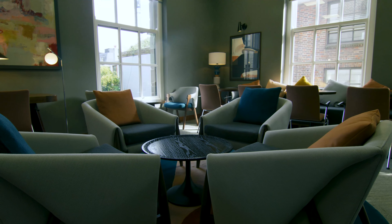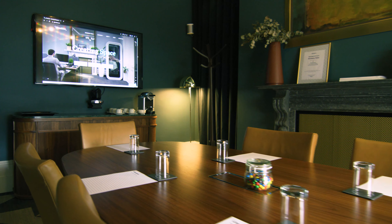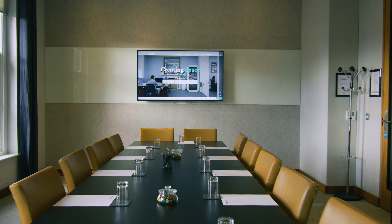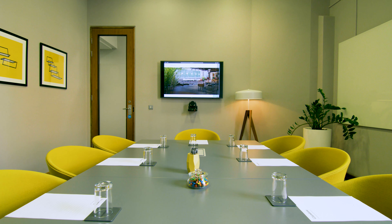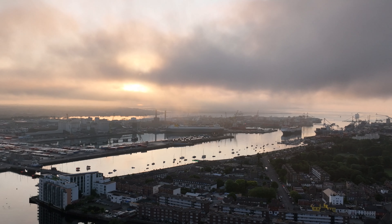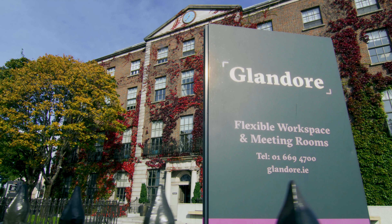From the outset we decided that we wanted to offer high quality space but in addition to that we wanted to offer high quality IT infrastructure. As the business has grown we now have 10 locations, 170,000 square feet of space, and we are offering 4,000 desks.